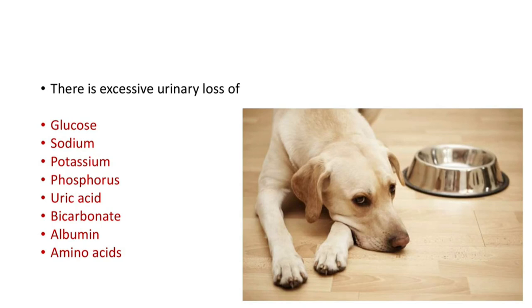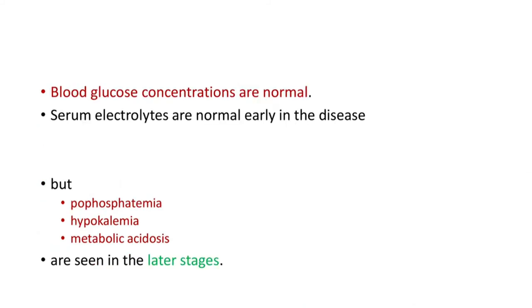There is excessive urinary loss of glucose, sodium, potassium, phosphorus, uric acid, bicarbonate, albumin, and amino acids in this condition. Due to the defective reabsorption, blood glucose concentrations and serum electrolytes are normal early in the disease.